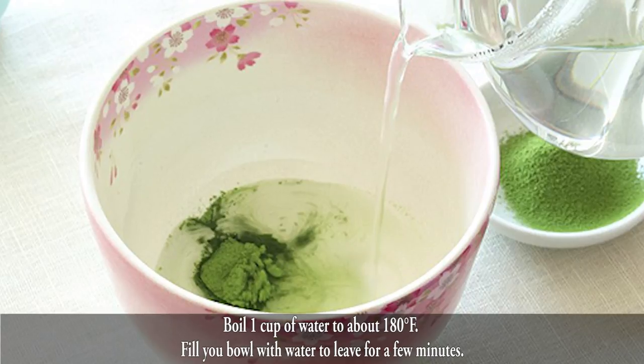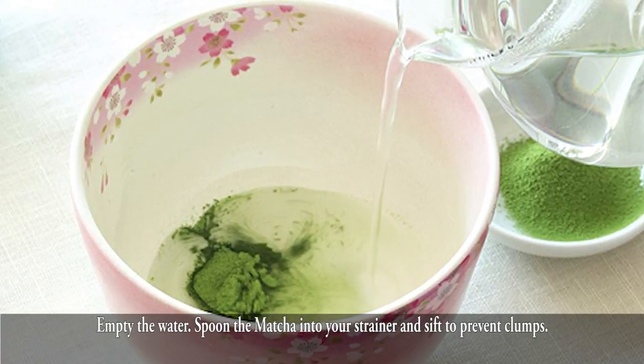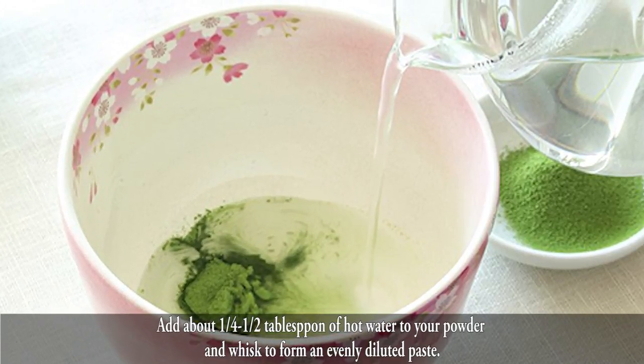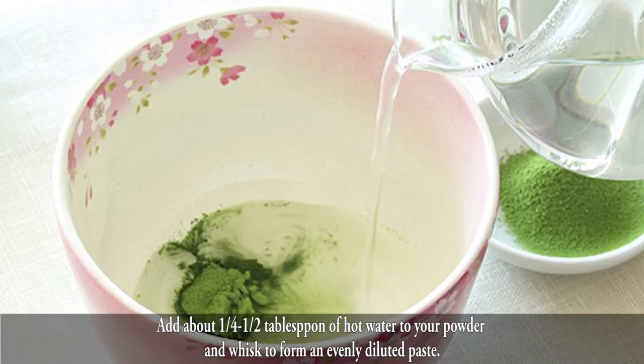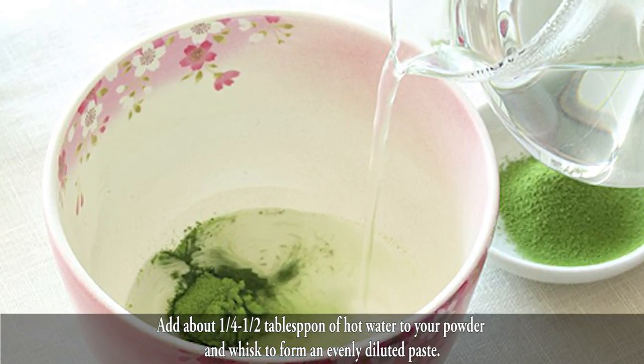Instructions. Boil one cup of water to about 180 degrees Fahrenheit. Fill your bowl with water and leave for a few minutes, then empty the water. Spoon the matcha into your strainer and sift to prevent clumps. Add about one quarter to one half tablespoon of hot water to your powder and whisk to form an evenly diluted paste.